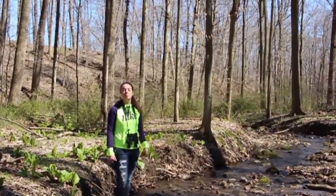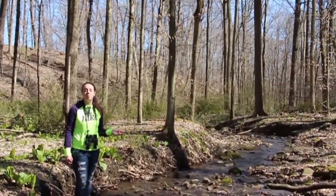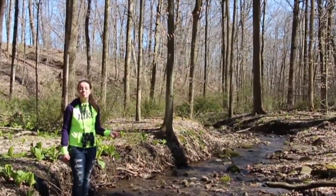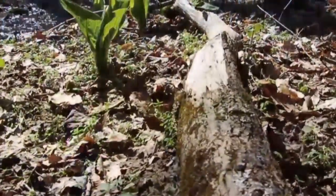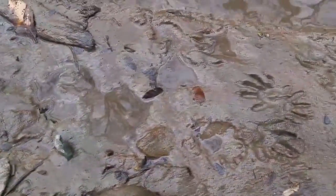Here in College Woods we have a stream that runs through about the middle of the property. It runs from north to south and is only about a few inches deep. However, it is sufficient enough as the water source that the wildlife on this property needs.